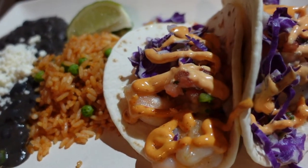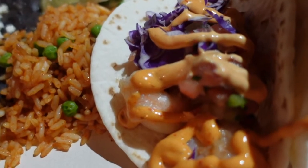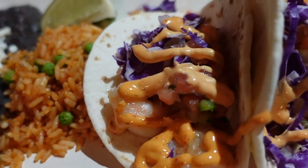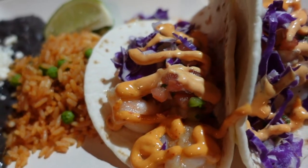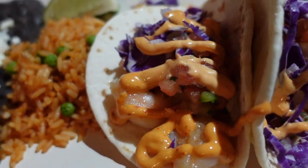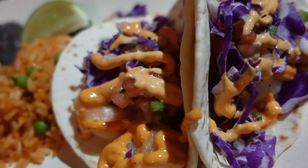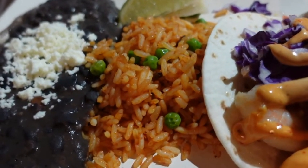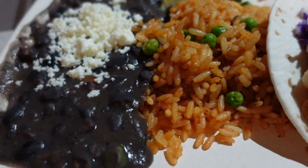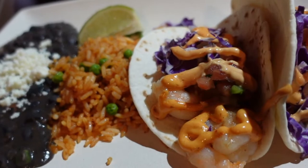From ABC Commissary I got this yumminess. It is the shrimp tacos, they are $12.99 here. It's sautéed shrimp on flour tortillas — you get two tacos for that price. And then it has purple cabbage slaw, chipotle mayonnaise drizzled on top, and mango salsa. It's served with two sides: Mexican rice and black beans which have queso fresco, and a side of lime to squirt over everything.